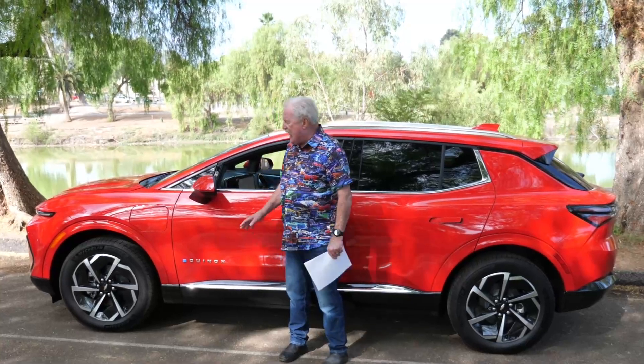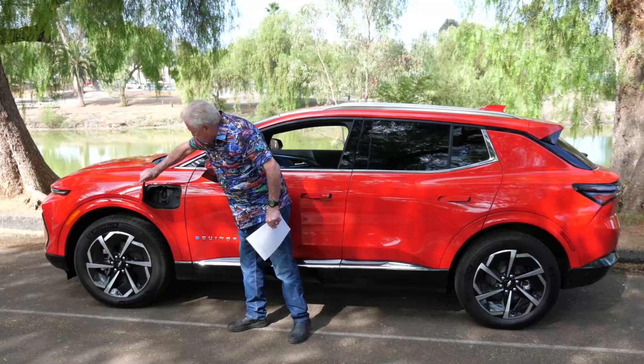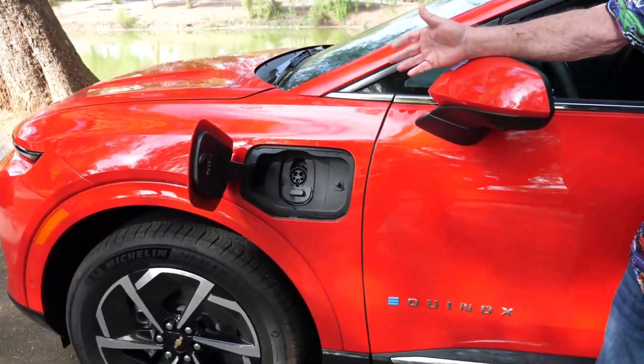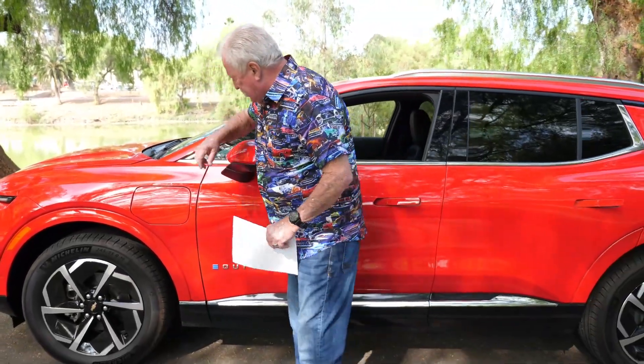The color on this one is Red Hot, for all you folks that are into that. The charging port is super easy to get to — just open it up, plug it in. It's not difficult at all. Some of them have a little bit of a challenge, but not the Equinox.